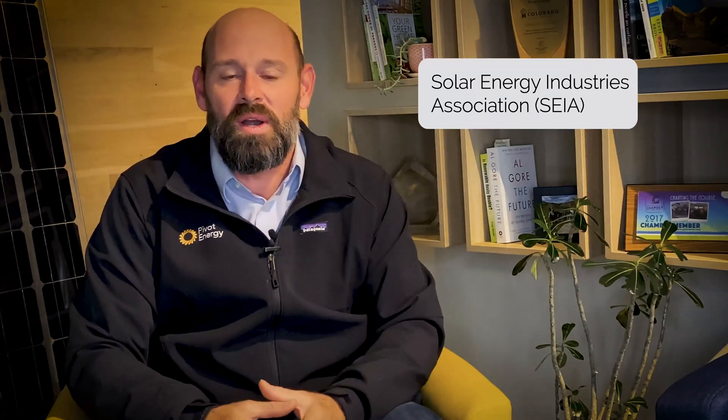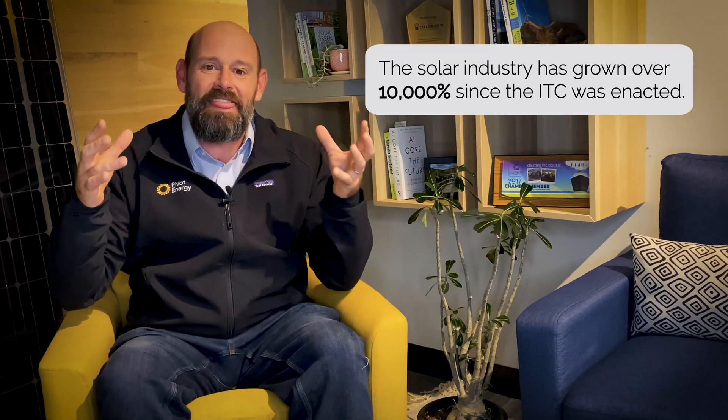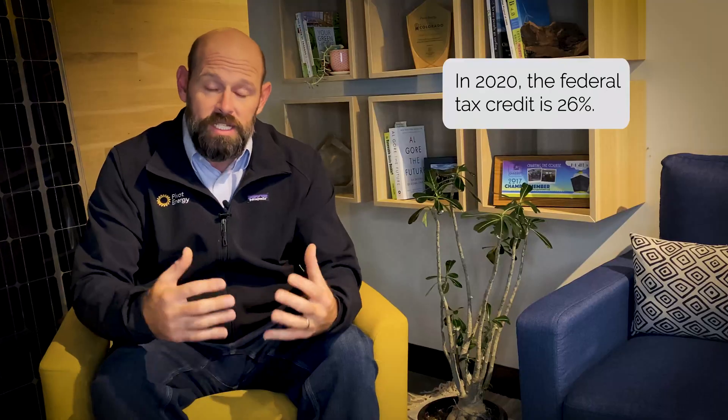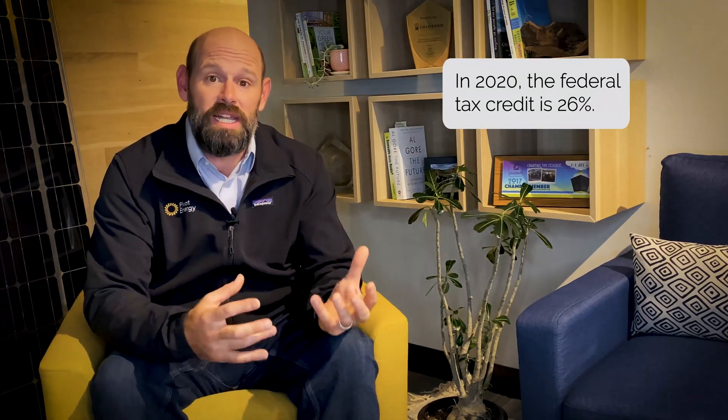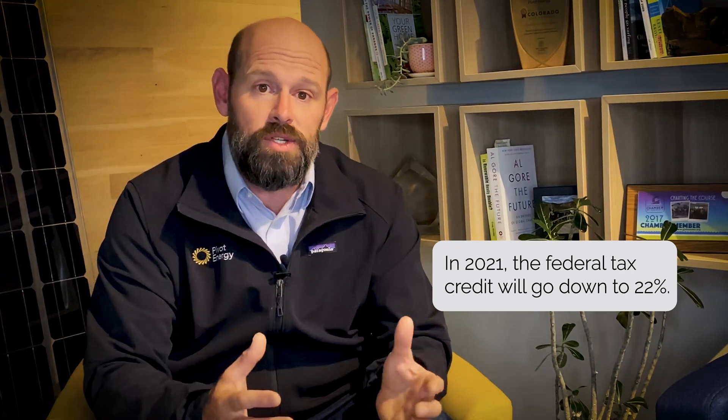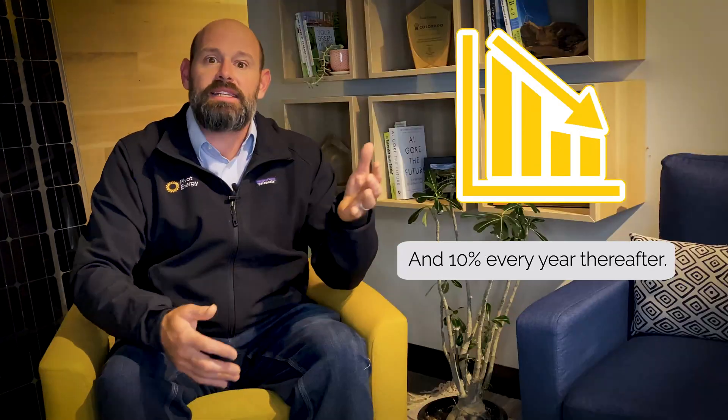How successful, you may ask? Well, according to the Solar Energy Industries Association, or SEIA for short, the solar industry has seen growth of over 10,000% since that ITC was originally enacted. Under the extension in 2015, the ITC retained its 30% value, but was set to taper off year over year, starting in 2020. So this year in 2020, that federal tax credit is set at 26%. Starting in 2021, that federal tax credit is going to reduce to 22%, and 10% every year thereafter.